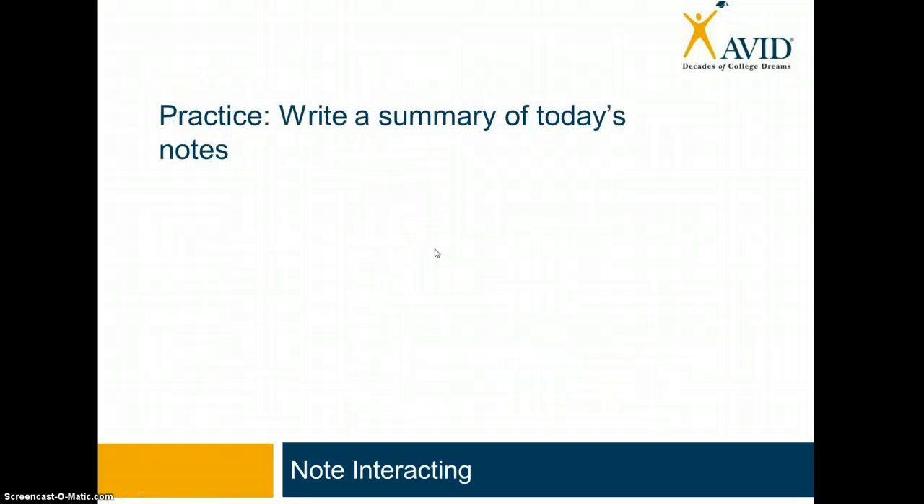The next step I want you all to take is to write a summary of today's notes at the end. Give yourselves about three minutes. Teachers, you can go ahead and set a timer if you'd like. Three minutes to write a complete and detailed summary of everything you learned in those notes. Then, teachers, we're going to wrap up with one more segment to this lesson and we'll be done for the day.